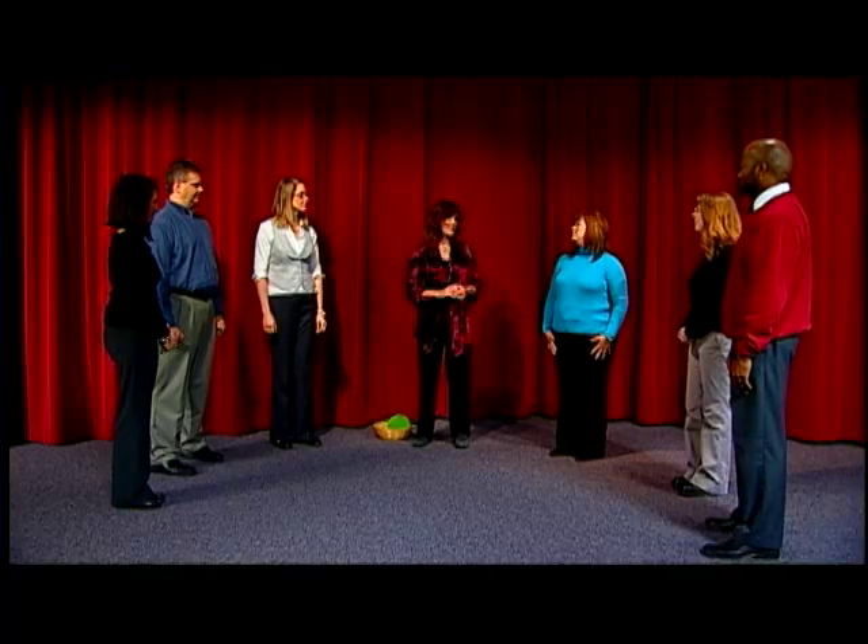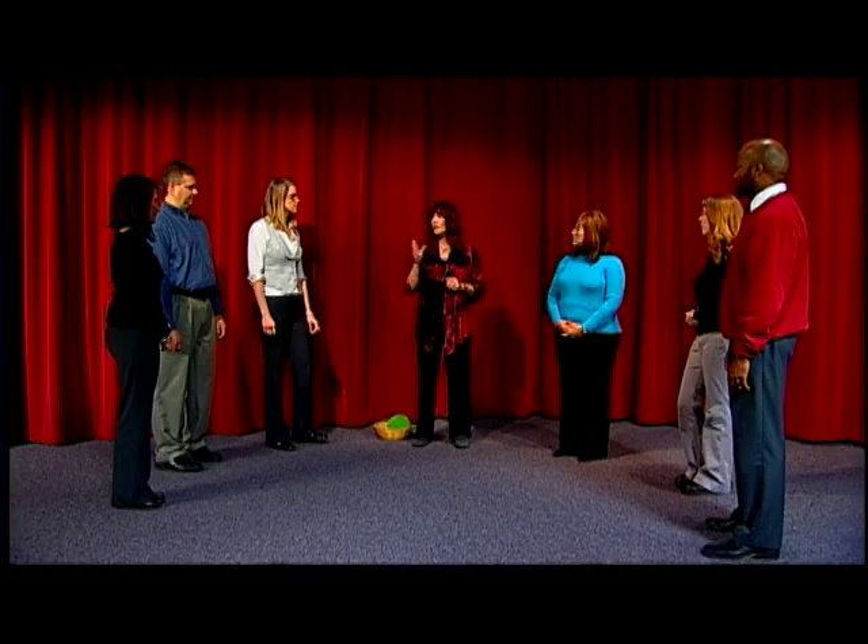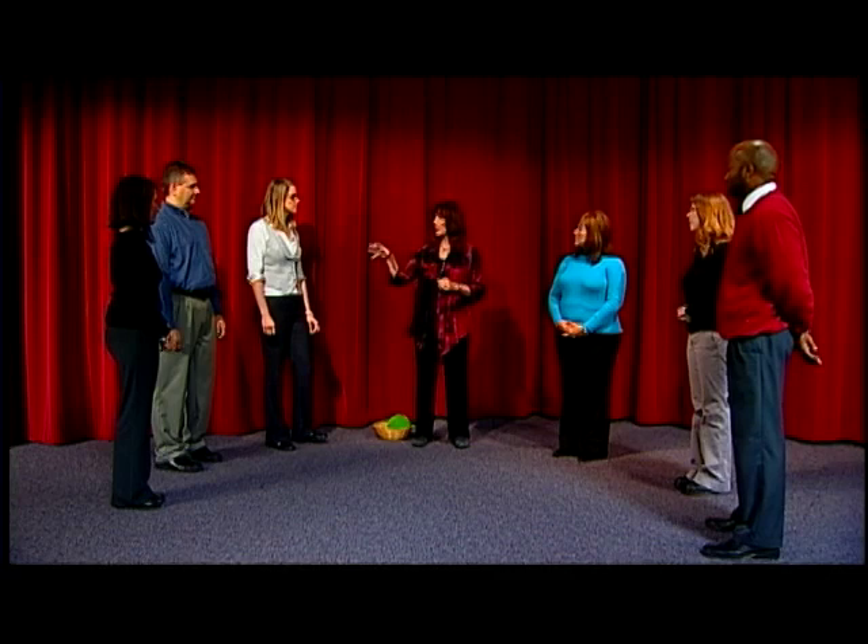This activity is called Ball Toss Name Game, and it's a really fun way to get groups engaged. We often start a lot of our classes with this, or it's also a good activity if you've got an ongoing class that's meeting all day — to do something like this after lunch to get everybody more awake and alert. Usually we would do a circle of about 10 to 15 people.